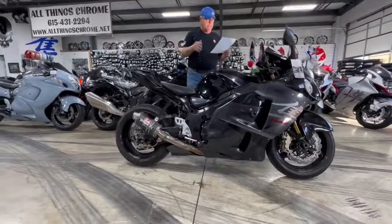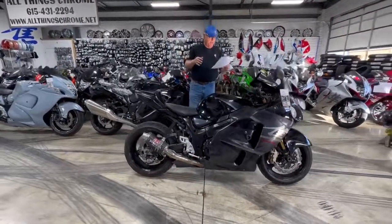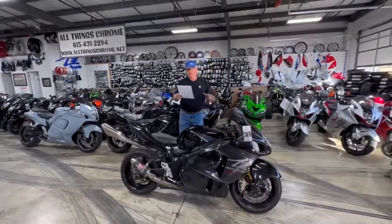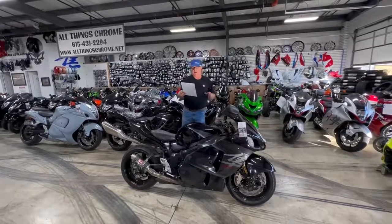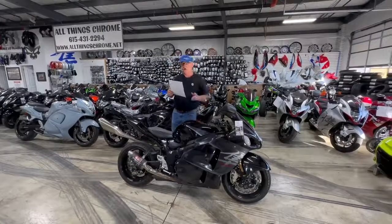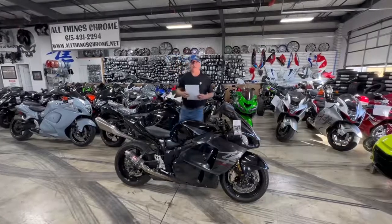That's a lot of money right there. Grimbo front brake master cylinder, stock number 0765. Like I said, this thing's got a lot of money spent on it. It's a great deal at $6,950 — you want something a little extra. Call Darby, 615-431-2294.